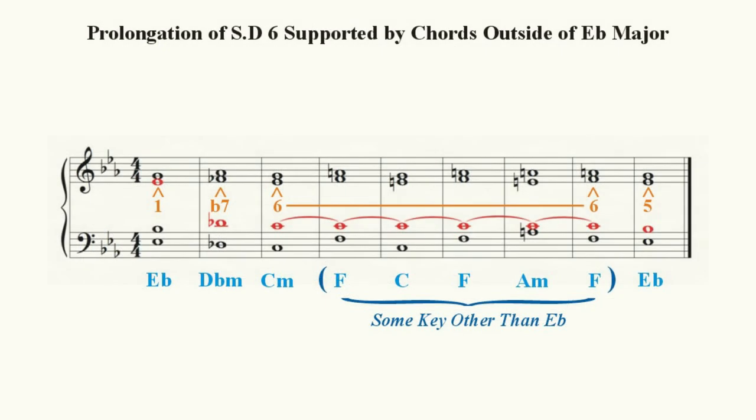We know that we have entered the key of F major by the presence of both the E natural and A natural tones and the chord sequence of F major to C major to F major to A minor to F major. This change of key does not constitute a modulation as much as what we might call a minor excursion into a related key center.